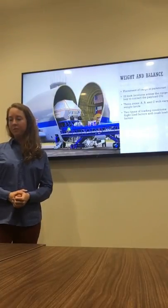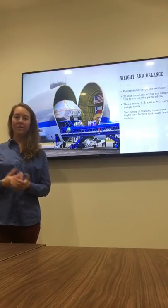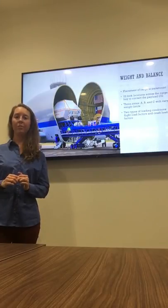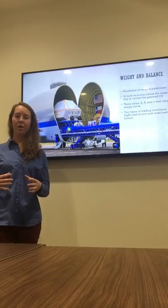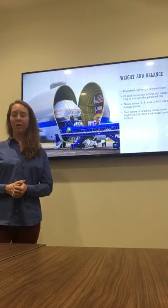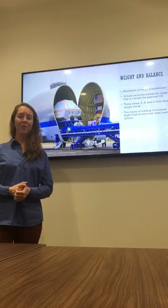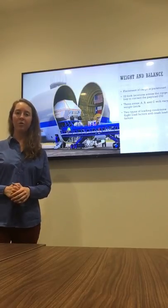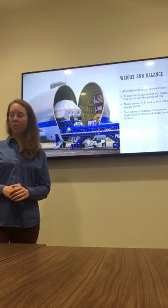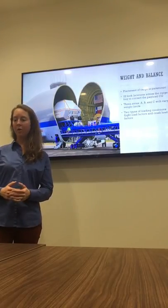For the weight and balance of the aircraft, placement of the cargo was paramount to keeping it in the air. The aircraft had 22 lock locations along the cargo bay, which used hydraulically activated lock panels that would place the cargo in a very specific spot so that the payload center of gravity would not deviate from where it needed to be to keep the aircraft in flight. An aircraft engineer and people who were very good at math would make sure that the cargo in the cargo bay was positioned correctly before the aircraft would even come off the ground. There were three zones in the cargo bay: Alpha, Bravo, and Charlie zones, each with varying weight limits depending on where they were in the aircraft.